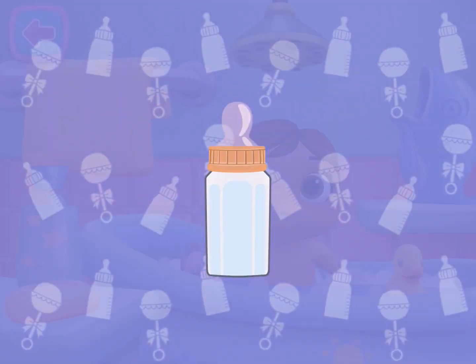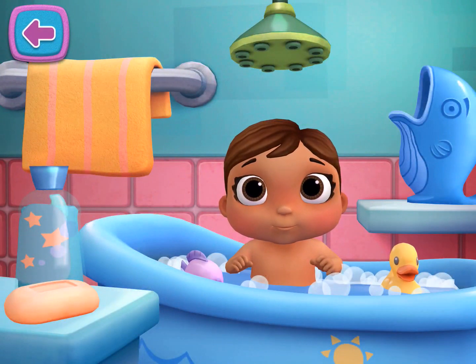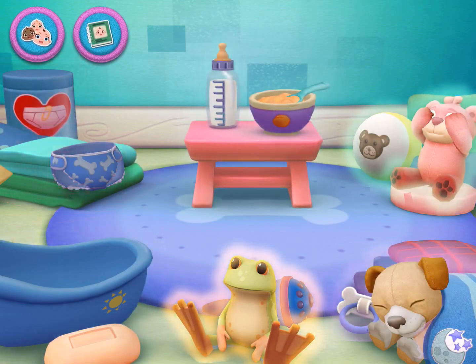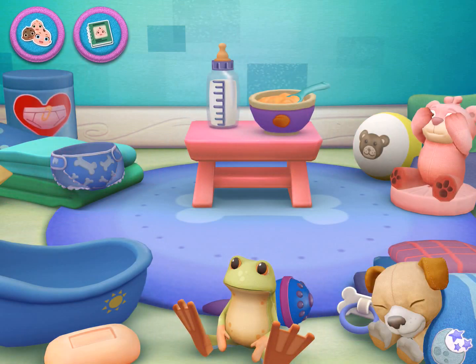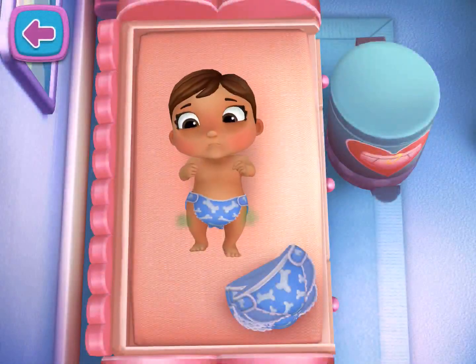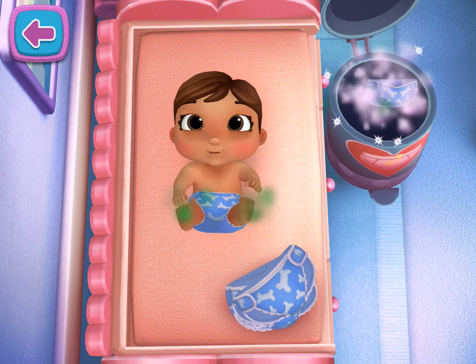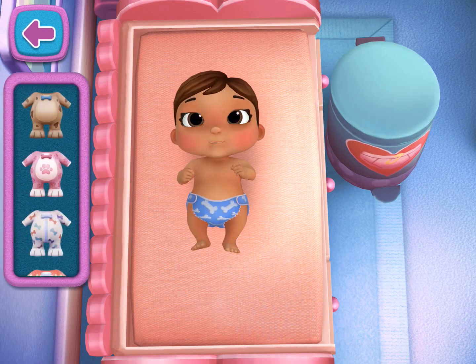Bath time. Tap an activity to get started. Time for a new diaper. Tap to begin changing your baby doll's diaper. Drag a new outfit onto your baby doll to try a new look.